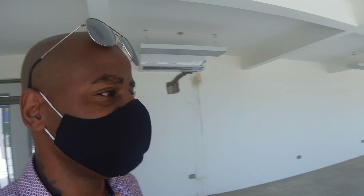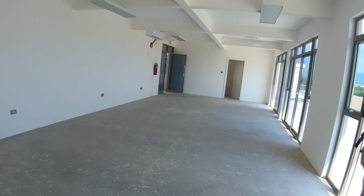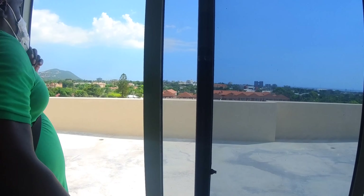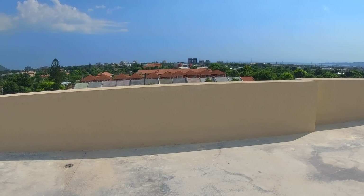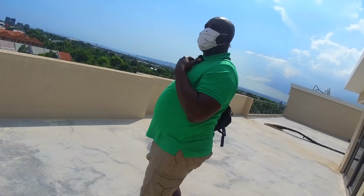So this is the gym — the equipment should be in any day now. I see the view, I see the vision. I see why you'd do a gym out here — so you can have this view while you work out. The backdrop, the green — they propose to put some green turf, 20 South with the green turf.